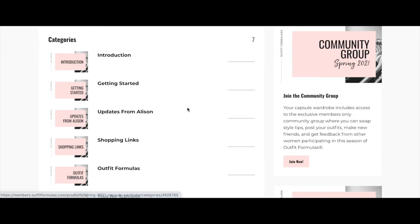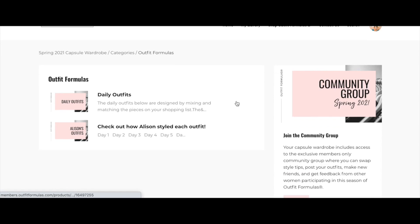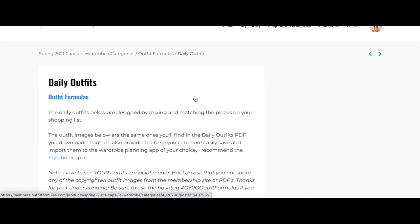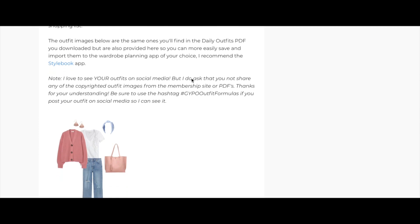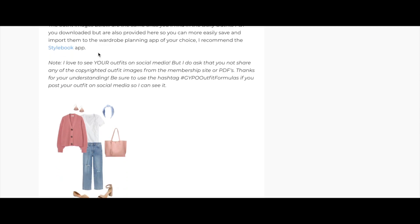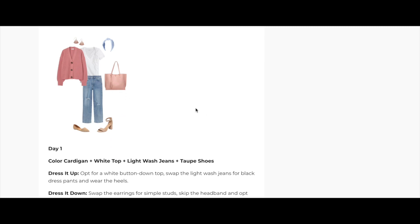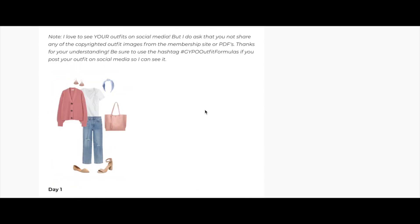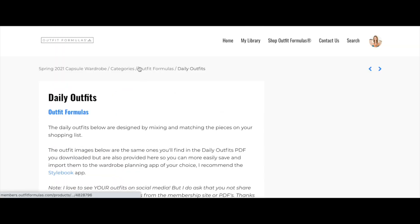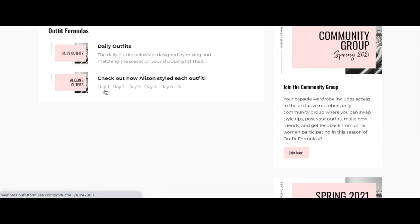Once you've been through the shopping links, added to cart, and purchased your items, we have the outfit formulas section. This shows you the daily outfits in a different way. If you've already printed the PDF, that may be all you need. The outfit images here are the same ones in the daily outfits PDF, and you can also use them in the Style Book app — a lot of our members use Style Book when planning their outfits.